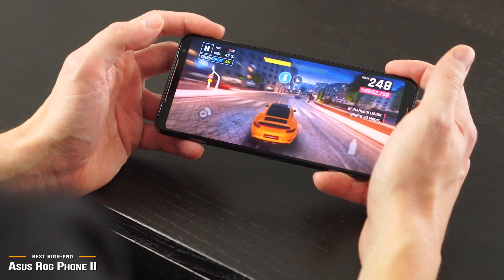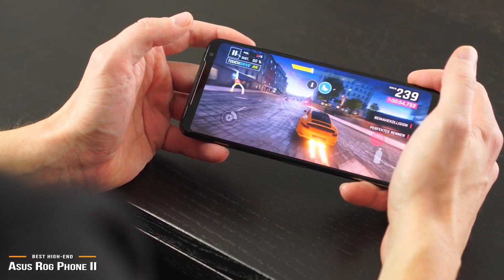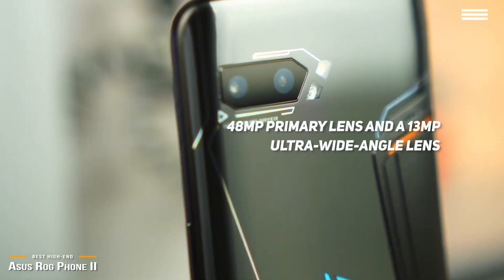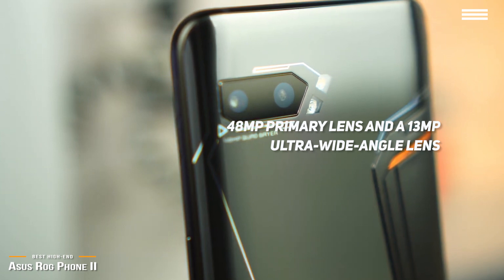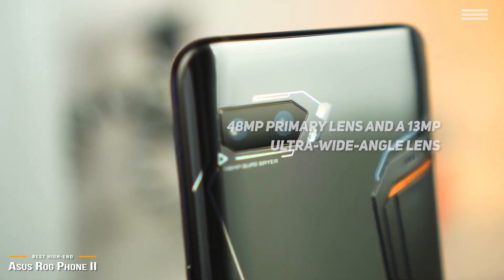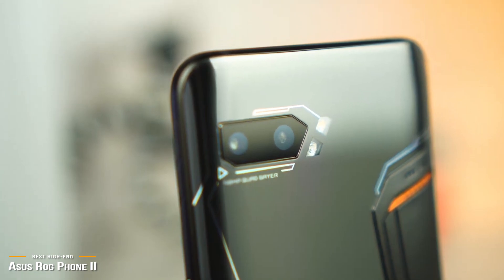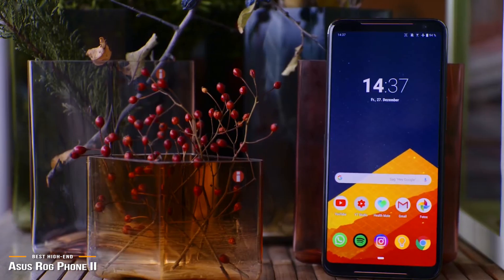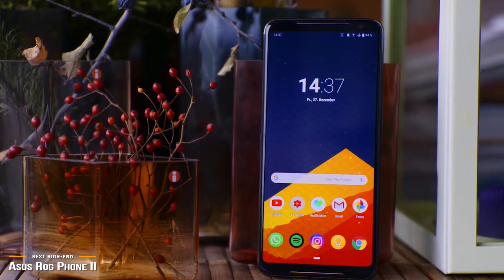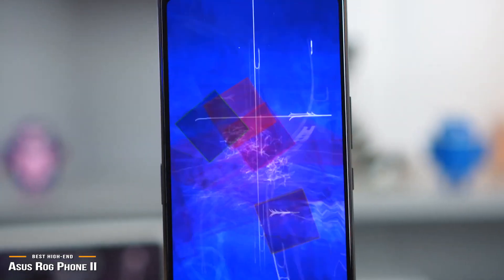Most gaming phones sacrifice some non-gaming features, but not ASUS. The dual rear camera packs a 48MP primary lens and a 13MP ultra-wide-angle lens, plus there is a 24MP selfie camera powered by Sony's IMX586 sensor. The ASUS ROG 2 is definitely not for everyone, but for serious gamers looking for a high-end device, no other smartphone packs in as many enhancements and features as the ROG 2.